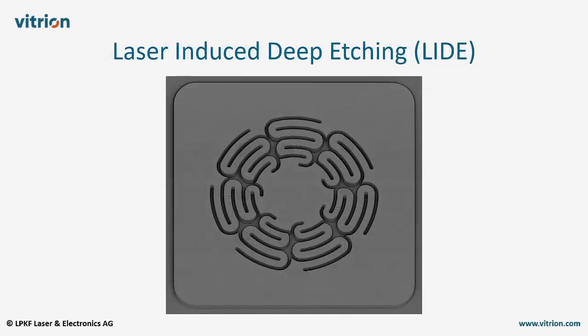These problems are avoided when using laser-induced deep etching, or LIDE. LIDE is a two-step manufacturing process for particularly deep features in glass.